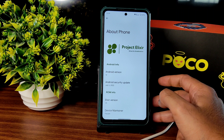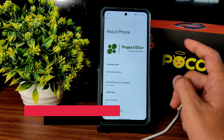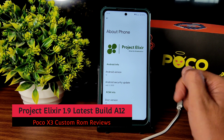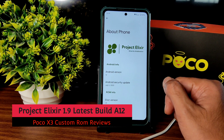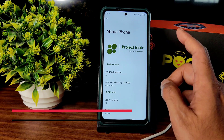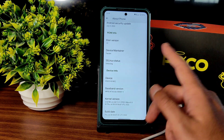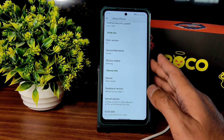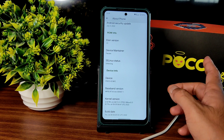Hey, welcome back. This is Sampath from the Sampath Sanfx YouTube channel. This is the POCO X3 custom ROM review for Project Elixir version 1.9, July 5th 2022 as the latest security patch, Android version 12. Status is enforcing, device is recognized as X3 NFC but this is applicable for both the X3 and X3 NFC variants.